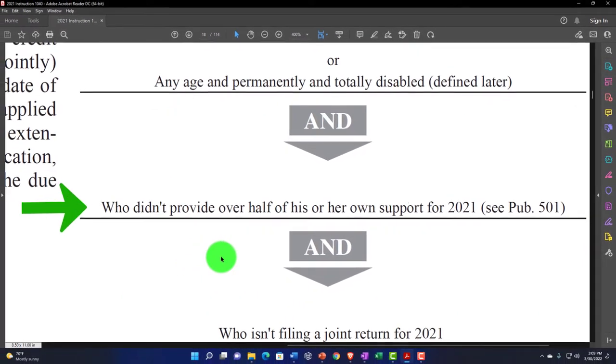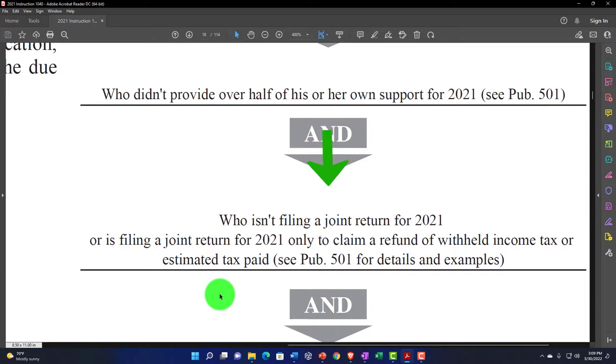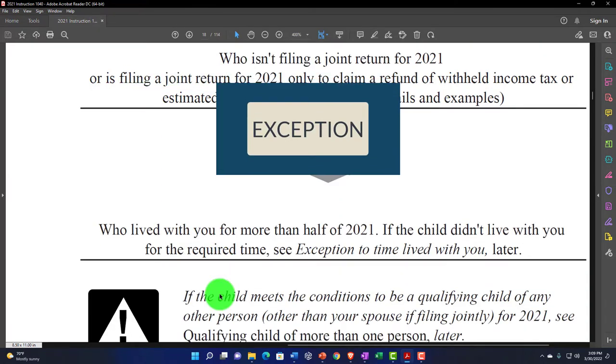Or any age if permanently and totally disabled, which would be defined later. The next test: who didn't provide over half of his or her own support for 2021 — sometimes called the support test. And who isn't filing a joint return for 2021, because if they are, you'd generally think they're on their own. There's an exception if they're filing a joint return only to claim a refund of withheld income tax or estimated tax paid — see the publication for more details.